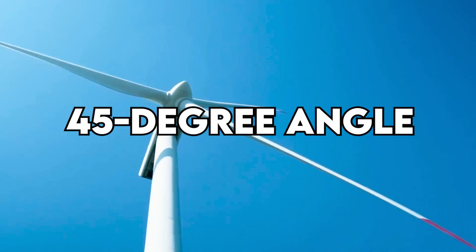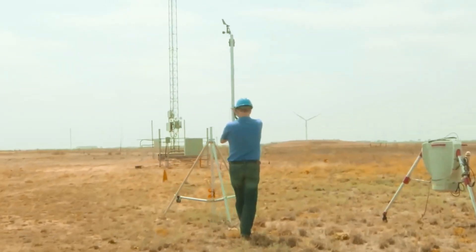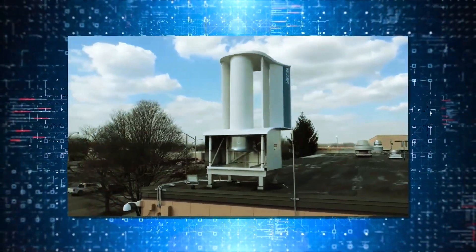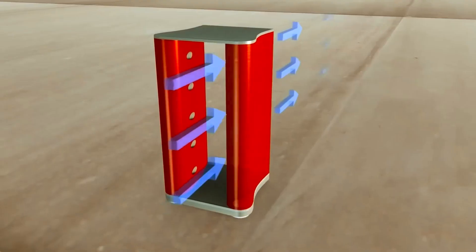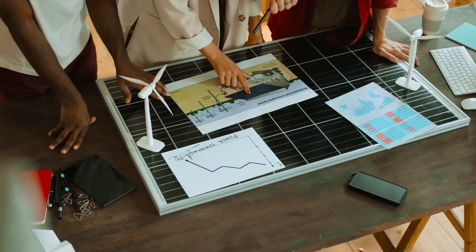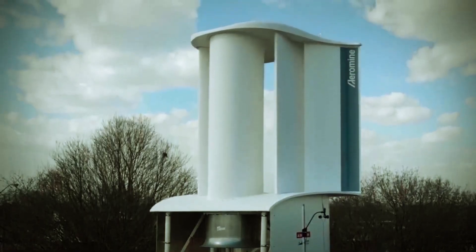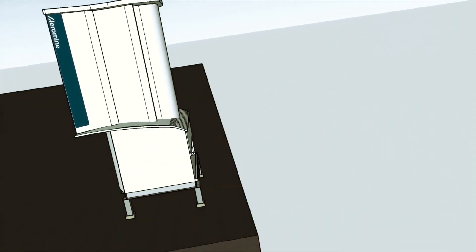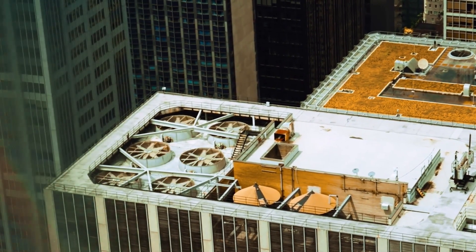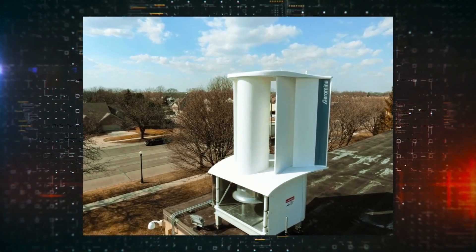Aeromine units — stationary and sleek — may not change direction like other wind turbines, but that doesn't impact power production. They can churn out a consistent amount of energy whether the wind is blowing straight on or at a 45-degree angle in either direction. One major advantage is their ability to capture wind from various directions up to a 45-degree angle, allowing for installation where wind direction remains relatively constant. However, when the wind angle exceeds 45 degrees, there's a noticeable drop in power generation, so choosing the installation spot is crucial. These turbines also aren't designed to adjust themselves to varying wind angles to maximize power generation.